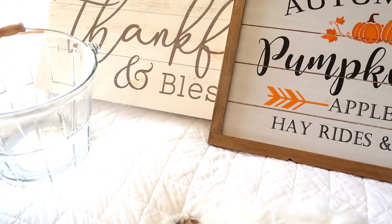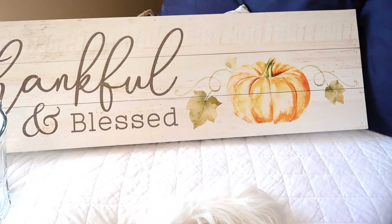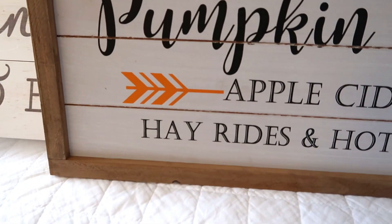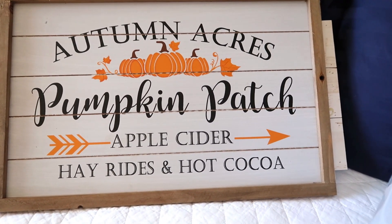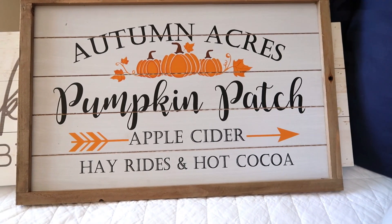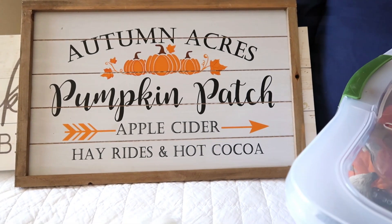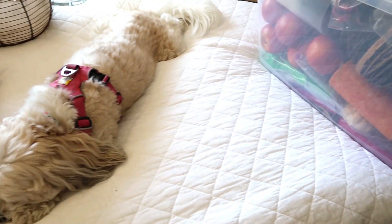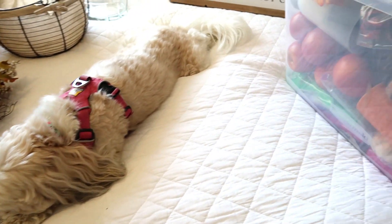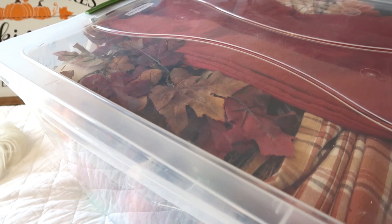I have these two signs — this back one is a thankful and blessed long sign, and I also picked that up a couple of years ago. I have this Autumn Anchors pumpkin patch sign, and I know they have it in stock because I just saw it again at Hobby Lobby. I also have just a basket I've used, and a kind of apple-barrel glass basket I got as a gift a few years ago. All just some of the bigger items not in a bin — but I'll be going through the bin too, which I'm really excited to dig into.